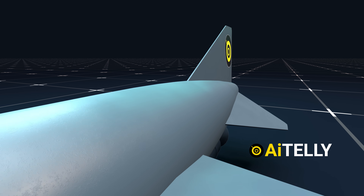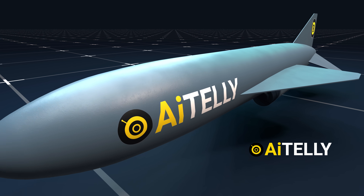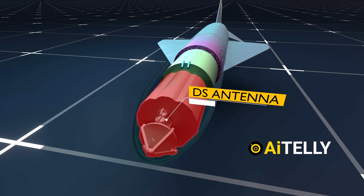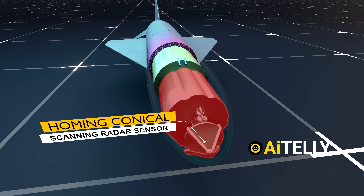Let's examine the various components and their functions. Positioned at the forefront is the DS antenna device, a straightforward analog design equipped with a home-on-conical scanning radar sensor.